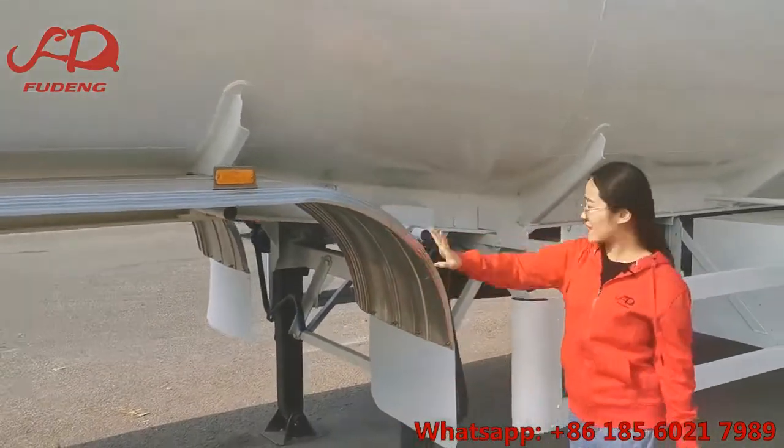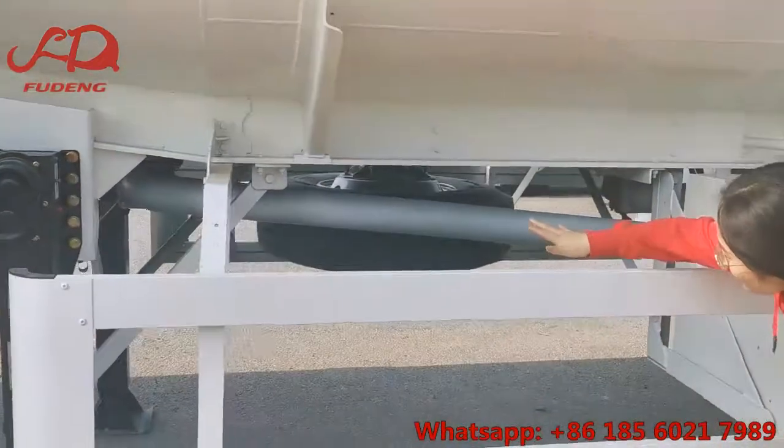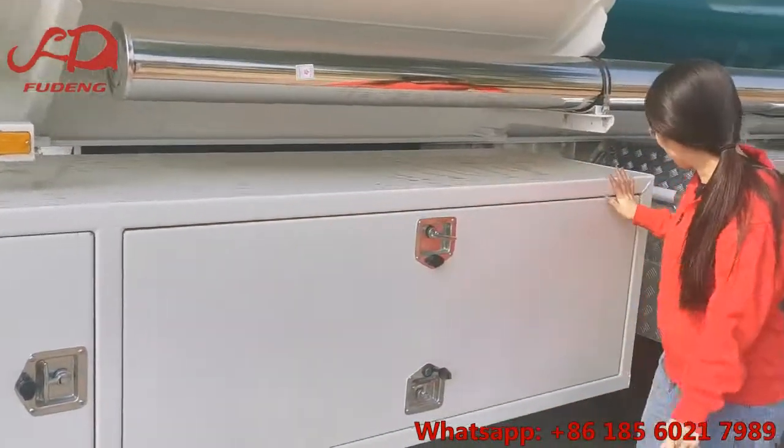This one is the front mudguard. They have the spare tire and the bottom valve. This is our discharge valve box.